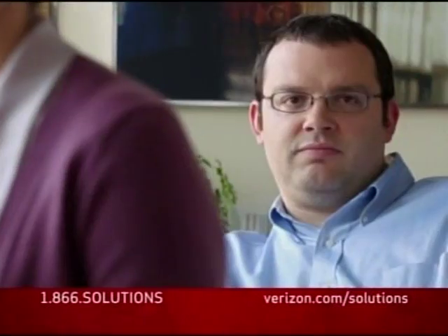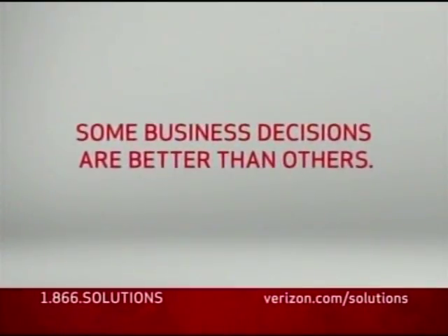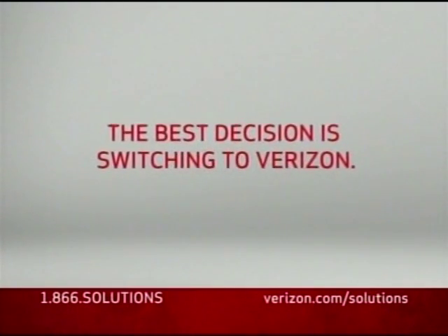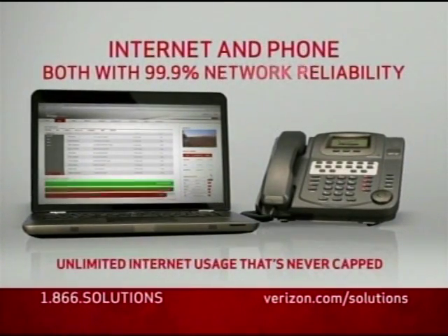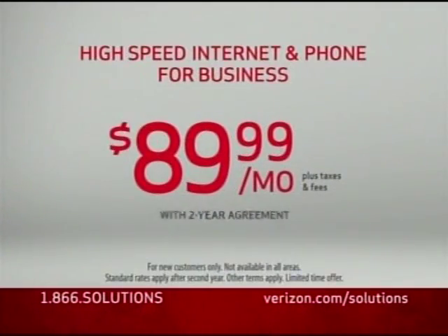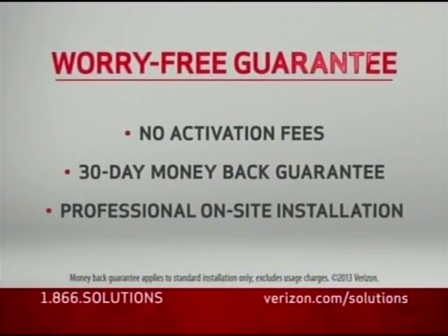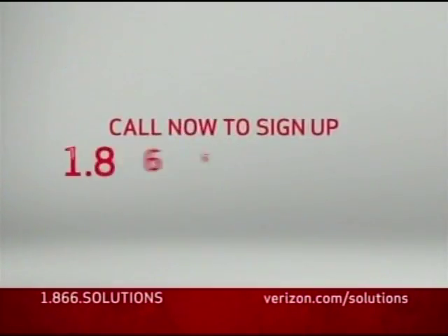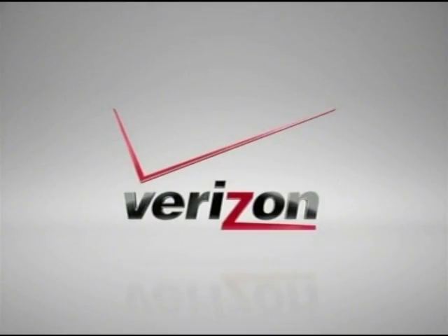Bring your dog to work day? Not our best idea. Some business decisions are better than others. The best decision is switching to Verizon. Choose Verizon Internet and phone, both with 99.9% network reliability, all for just $89.99 a month with a two-year price guarantee. Plus get an additional line included, backed by a worry-free guarantee with no activation fees. Call 1-866-SOLUTIONS to sign up today.